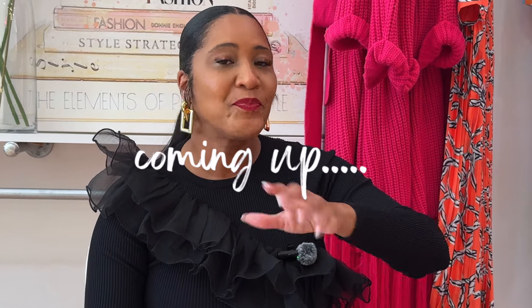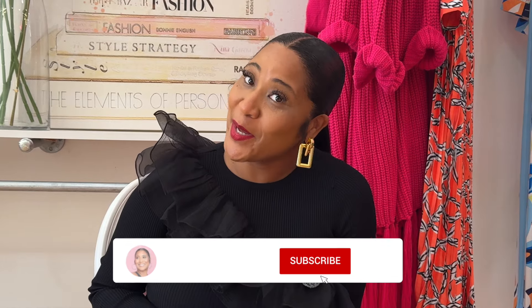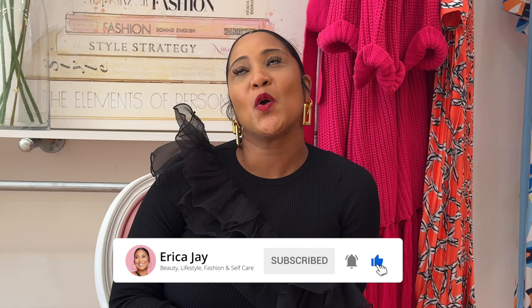Hey ladies, did you miss me? I know that you did. This is part two of how to look rich and expensive on a budget. If you missed part one, it's linked in the description box below. I'm not gonna waste any time, let's just get right into it.